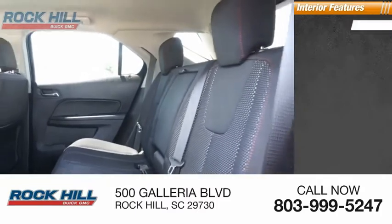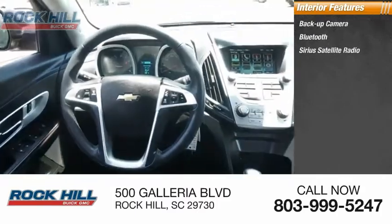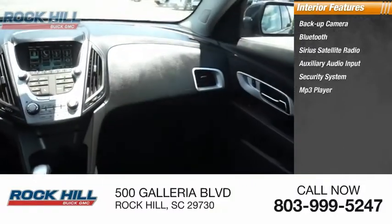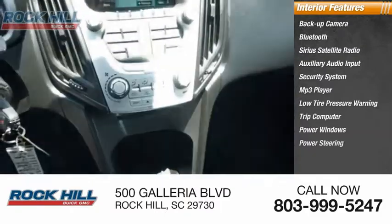Inside you'll find a backup camera, Bluetooth, Sirius satellite radio, auxiliary audio input, security system, MP3 player, low tire pressure warning, trip computer, power windows, and power steering.